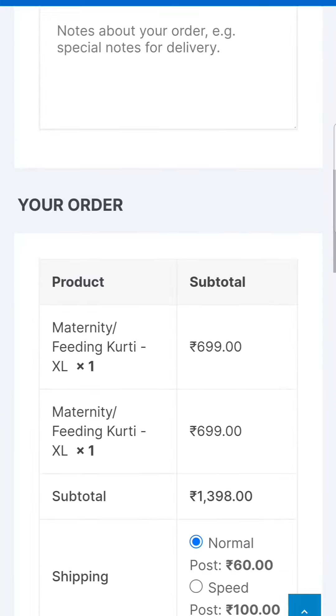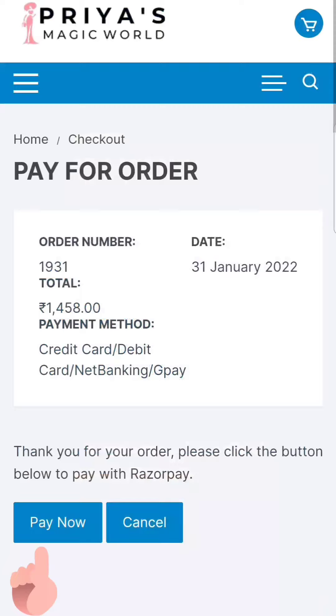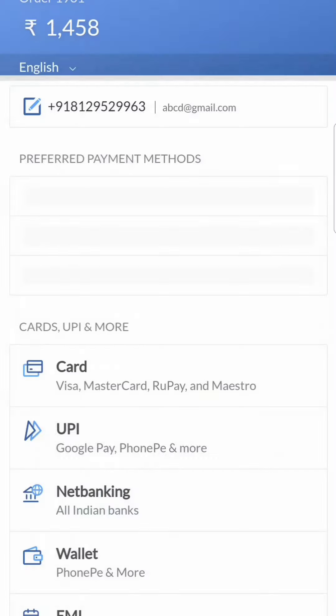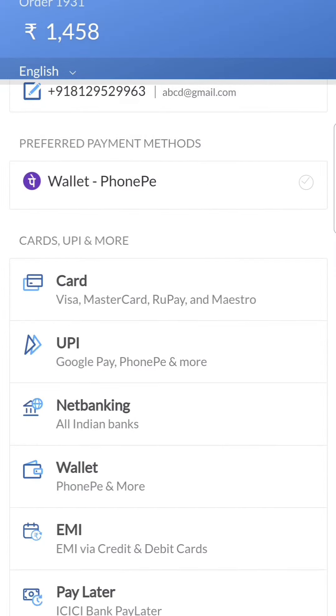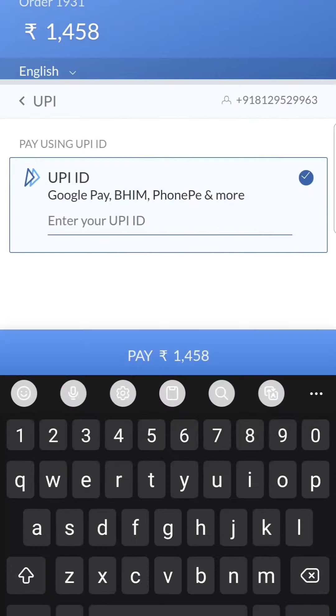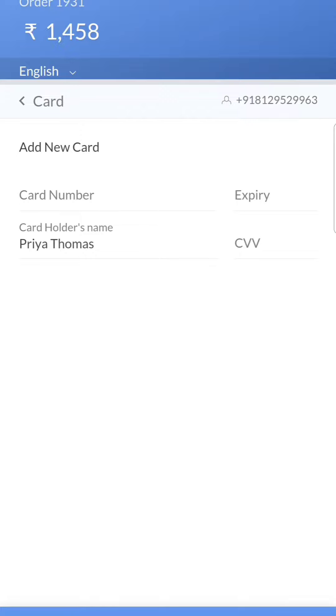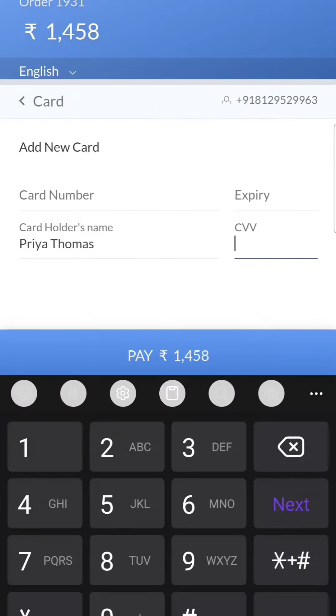Check the place order section. In the payment section, you can pay via PhonePe, Google Pay, UPI, ATM card, or net banking. If you have any doubts about the payment section, check the description box. For customer support, check the WhatsApp section.